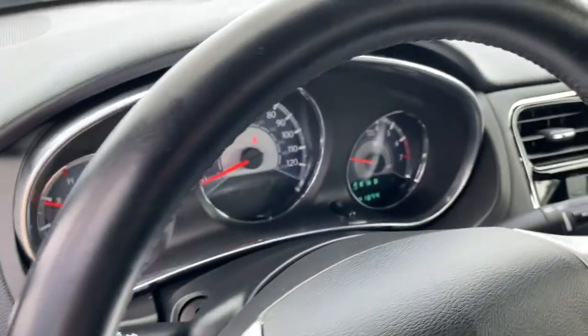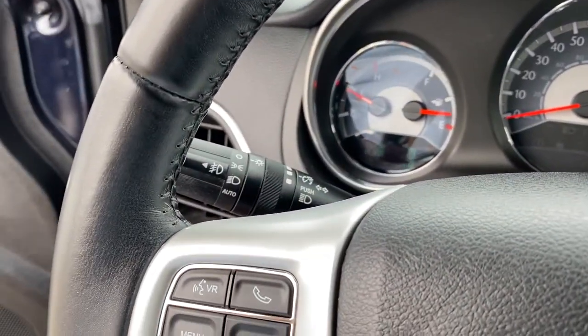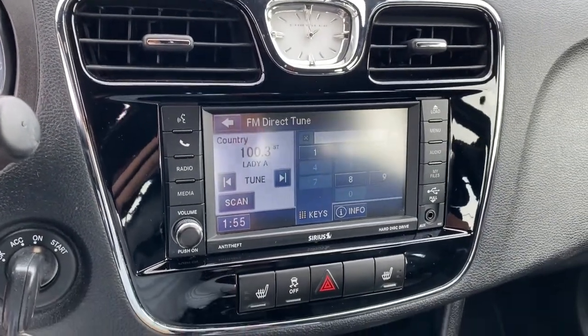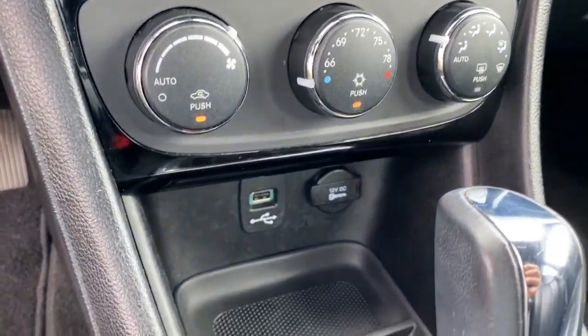These are just some of the great options this vehicle comes with: keyless entry, satellite radio, remote engine start, heated mirrors, fog lamps, steering wheel audio controls, power driver seat, Bluetooth connection, heated front seat, and aluminum wheels.